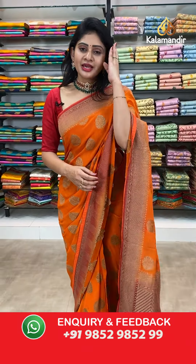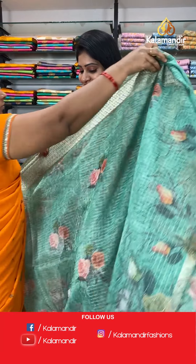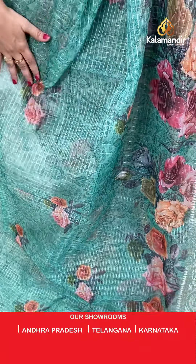If you have any queries, just leave a message on our WhatsApp number 9852985299 and our team will assist you. Next saree is a sea green color kora saree with zari checks all over the body.